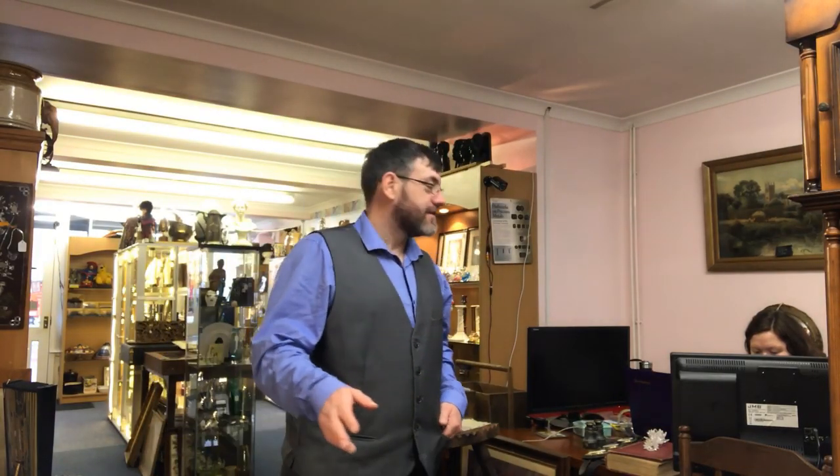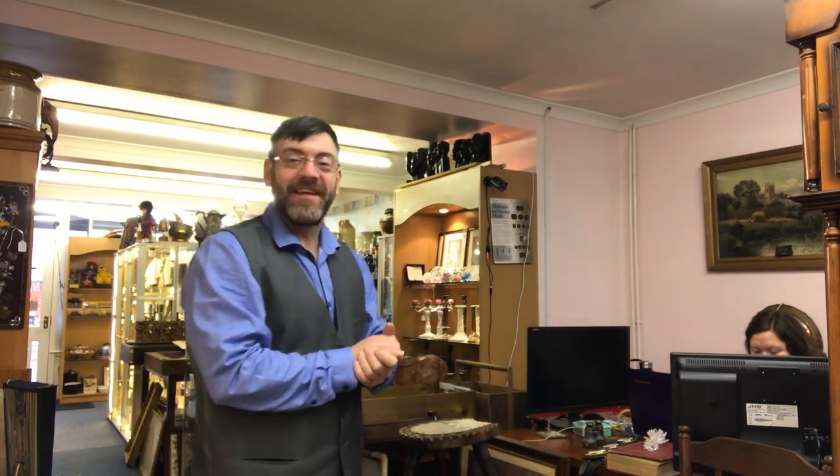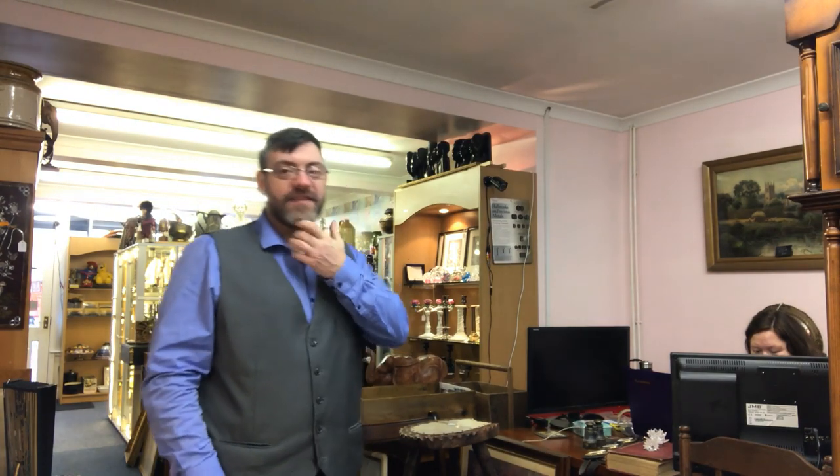Sorry guys, a customer came in, so we'll carry on. Sandra's playing a game now. Anyway, today's video is a mixture again — a little bit from a charity shop and quite a bit from Bessemer Road Car Boot Sale in Cardiff.